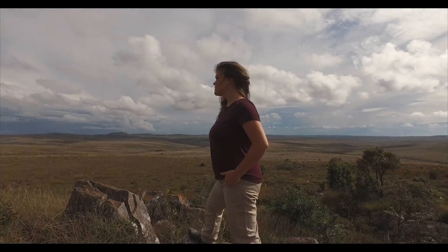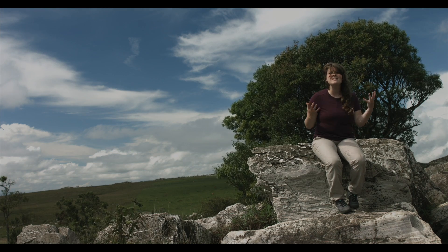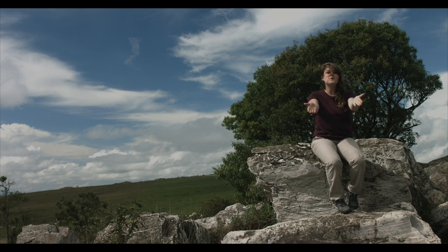So everybody, come to Serra da Canastra. Come get to know this beautiful place that is full of nature. You will not regret it. Come!